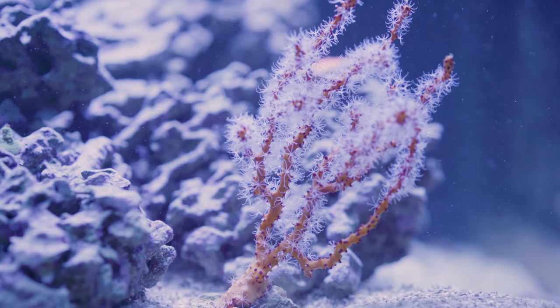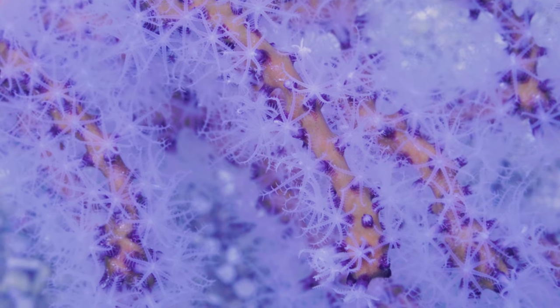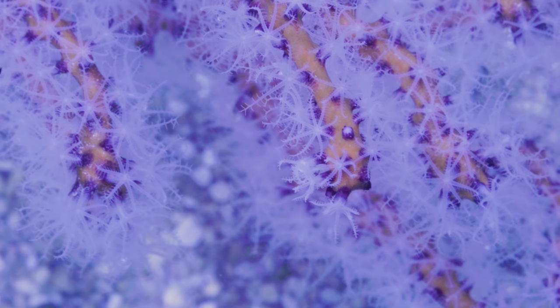One of the things I've added recently is this Yellow Gorgonian. These come from the Caribbean and they're actually not photosynthetic, so I've been feeding them. I've been feeding this one daily with Polyp Lab Reef Roids. It does seem to like it, and as a side effect all of my SPS coral get some food as well.